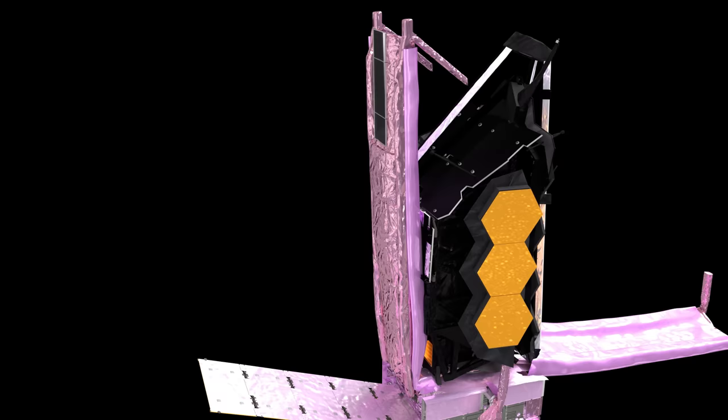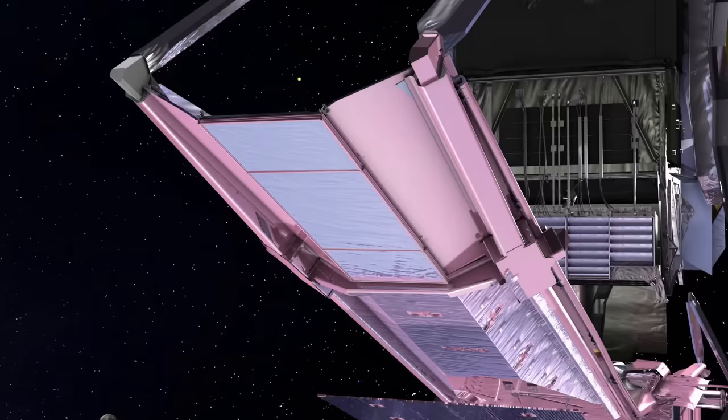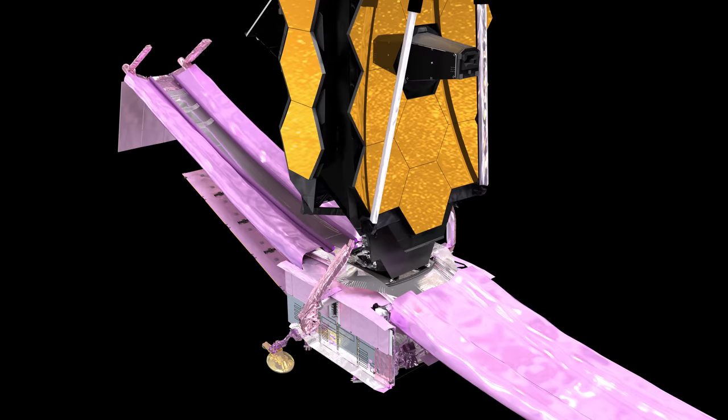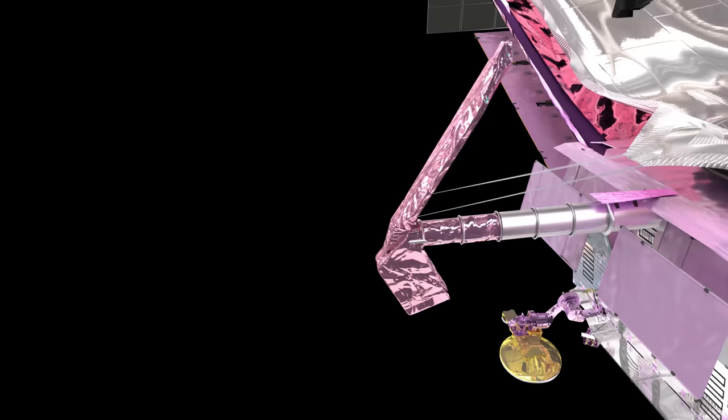Next, the two sun shields drop slowly into position. The tower holding the telescope mirrors and all mission instruments rises up from its base. A metallic flap drops down to help balance pressure from sunlight around the telescope's center of mass. Protective covers roll back from the folded sun shields. Booms extend and pull them out to their hexagonal shape — the size of a tennis court.